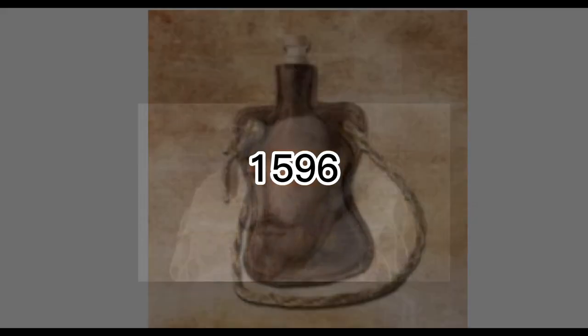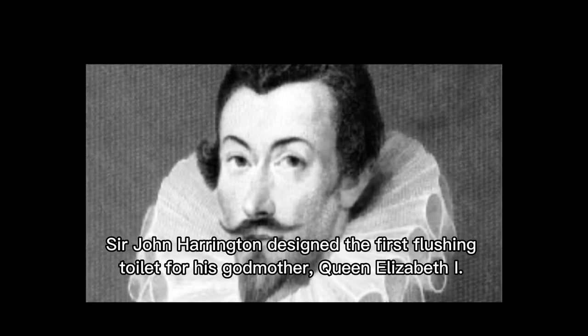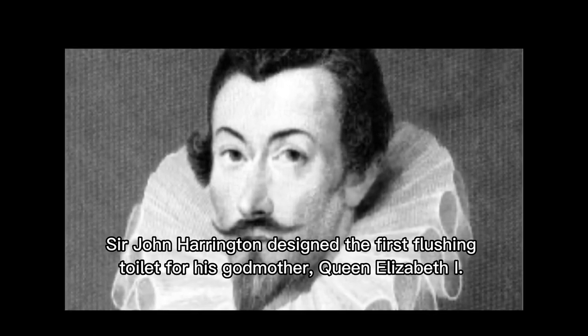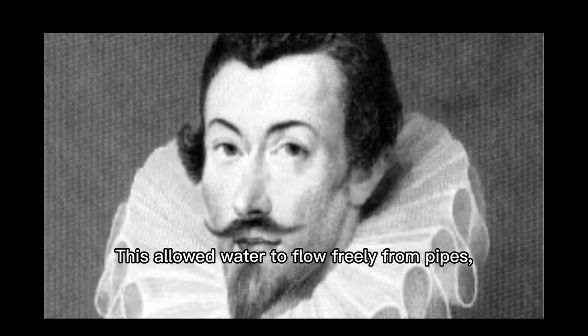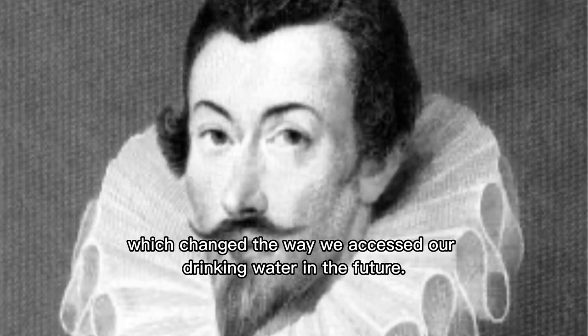In 1596, Sir John Harrington designed the first flushing toilet for his godmother, Queen Elizabeth I. This allowed water to flow freely from pipes, which changed the way we accessed our drinking water in the future.